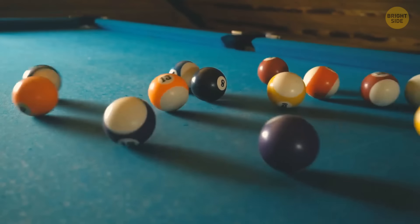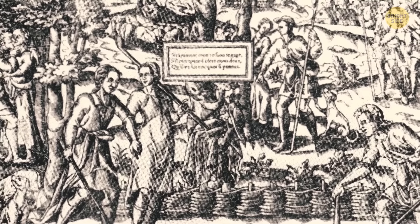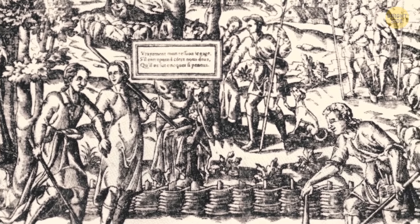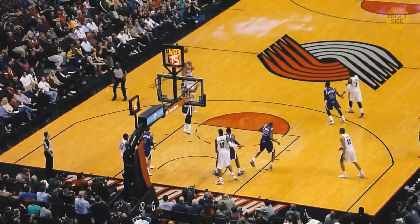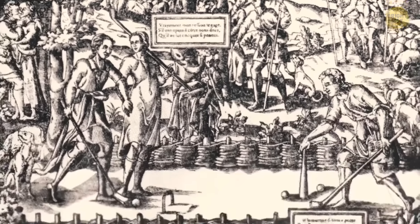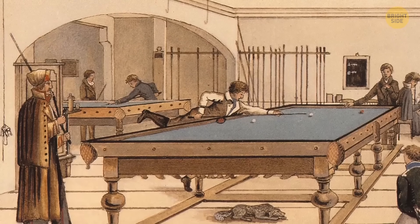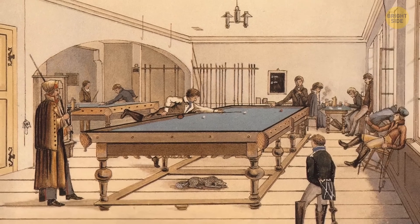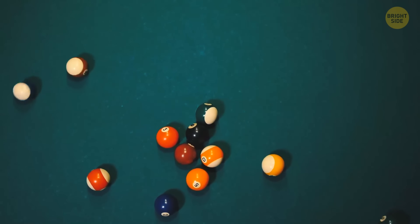Billiard tables are green because the game originated around the 14th century, when people played it outside on the green lawn. Later, people moved the game indoors to play even when it was raining, and they kept the nostalgic green to give it some lawn vibes.